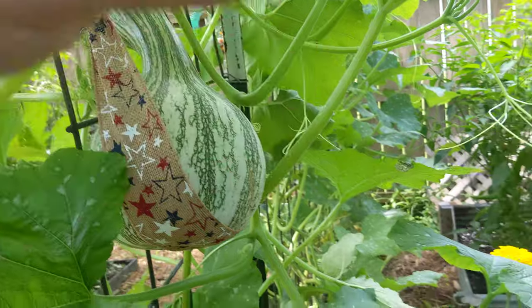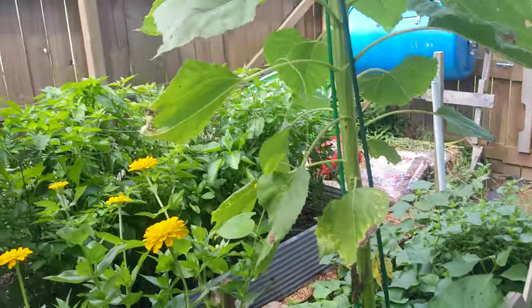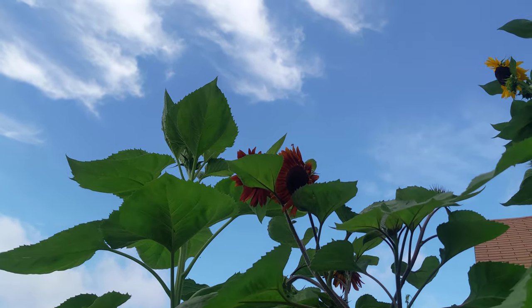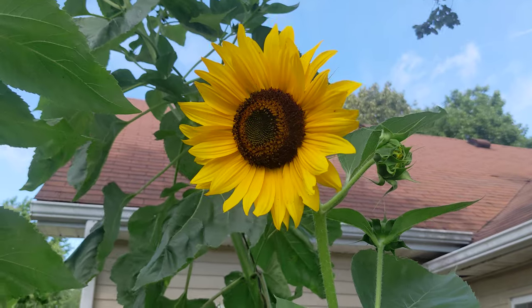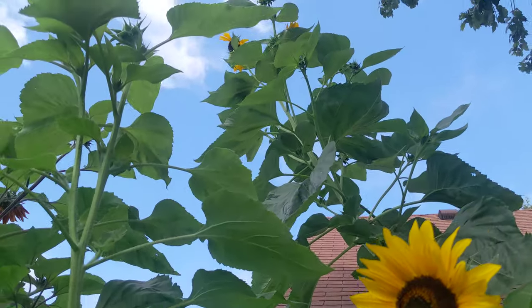It's hot out here so I've not been out here much. I've got my sweet potato bed, pepper bed, and my sunflowers are blooming. Beautiful skies — I love it when they open up. That's all, just wanted to show off some of these beautiful things.